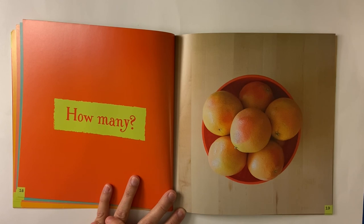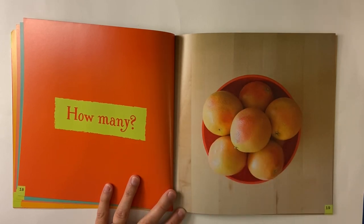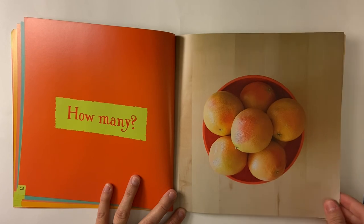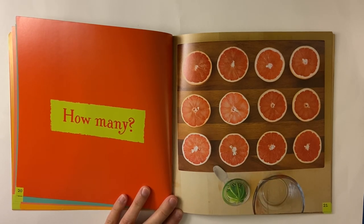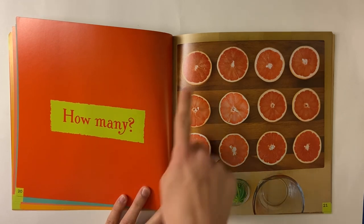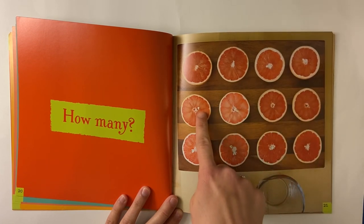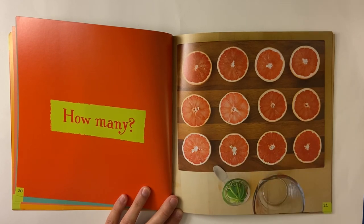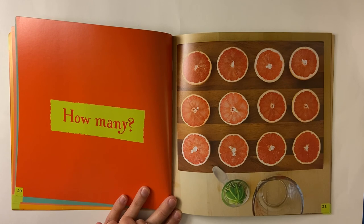How many pieces of fruit? Can you help me count? One, two, three, four, five, six. Do you know what kind of fruit this is? Maybe the next page will give you a clue. Now the fruit is cut. When six are cut in half, how many halves do we have? Let's count them: one, two, three, four, five, six, seven, eight, nine, ten, eleven, twelve. Six cut in half makes twelve. Some of you might say orange, but these are actually grapefruits.